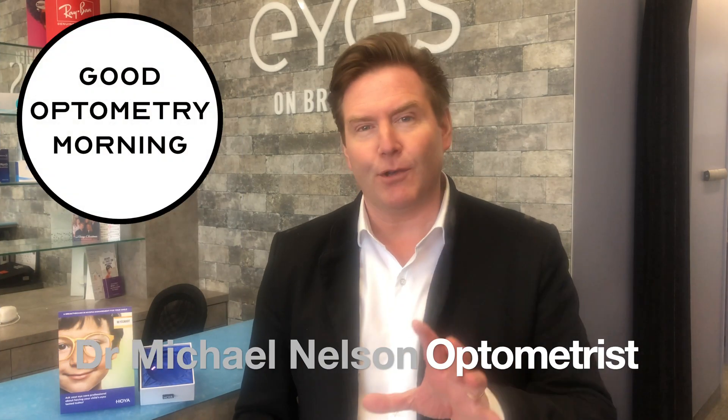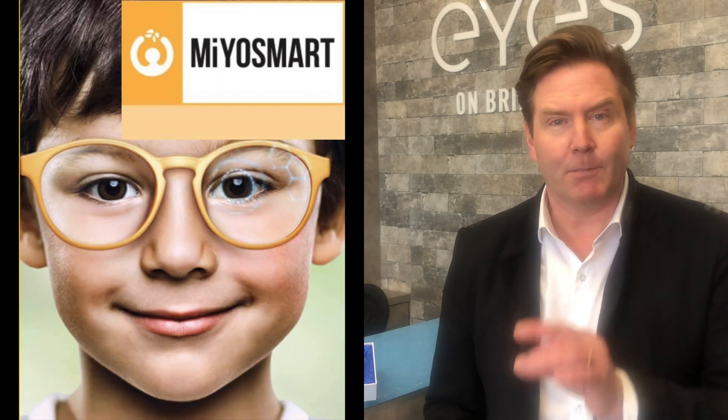I'm Dr. Michael Nelson, your YouTube eye doctor. We're going to be talking about the Hoya Myosmart Spectacle Lens, and there are two studies I'm going to be discussing today — both published in the British Journal of Ophthalmology.